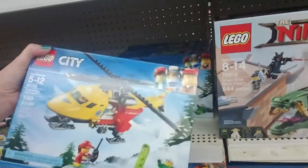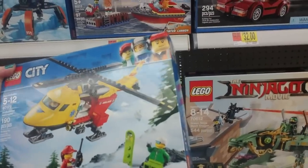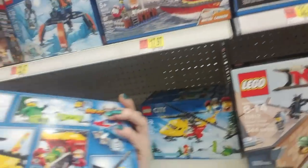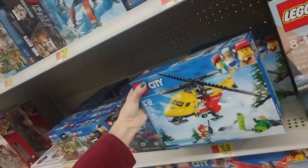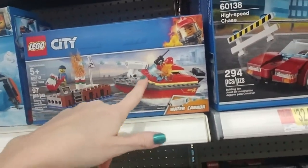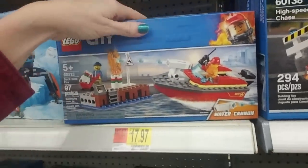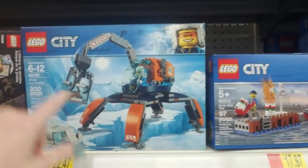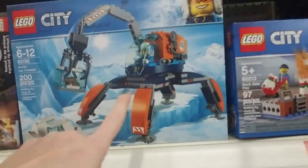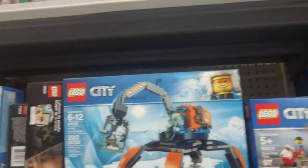Oh, here's another helicopter — the Ambulance Helicopter. That's pretty interesting, comes with a little snowboarder, 190 pieces. Here's another fire set — Dockside Fire. You've got the little dude coming to put out the fire. And then the Arctic Ice Crawler with a scared bear in there — so it can walk on the ice and rescue the little bear. Cute.